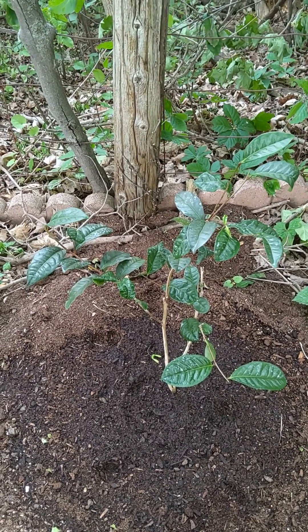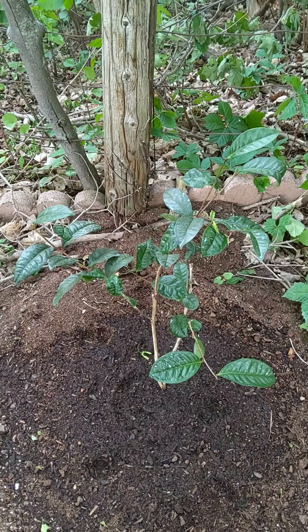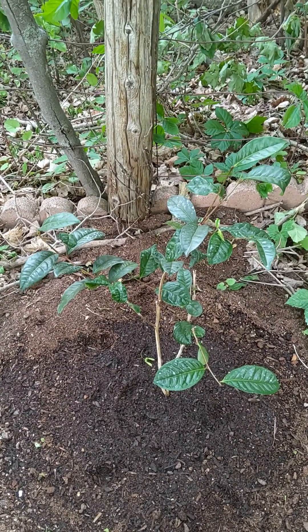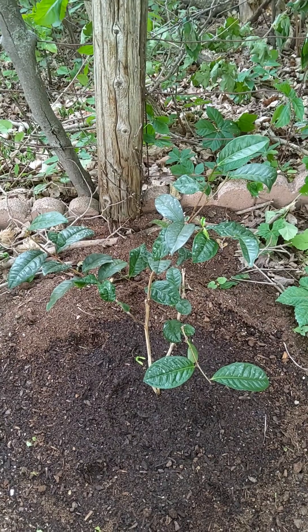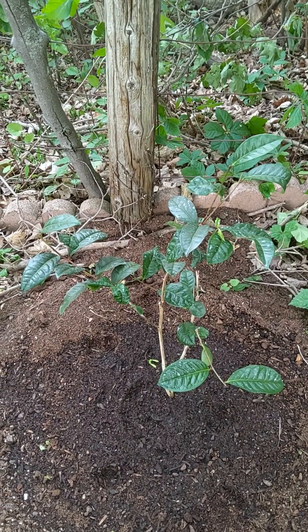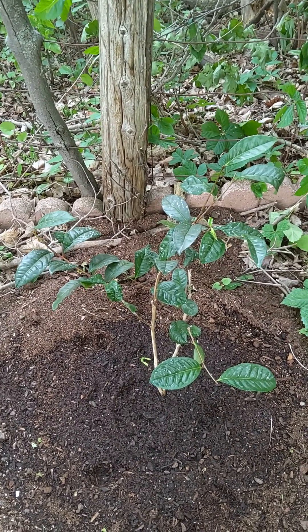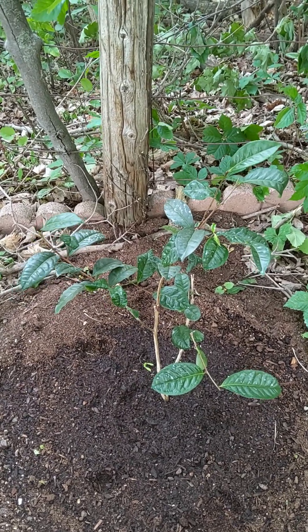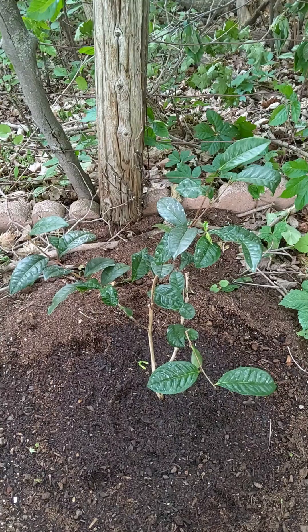All the tea that is distributed throughout the world comes from this exact plant, whether it's green or black — they're just simply processed differently. I can actually harvest tea from this plant if it does well and survives, though I certainly don't plan to.